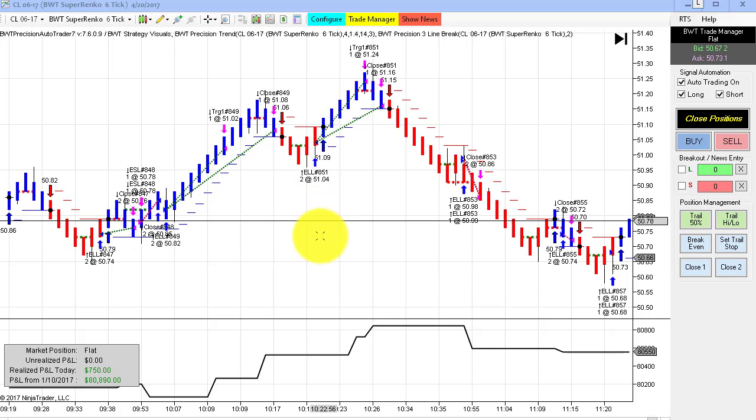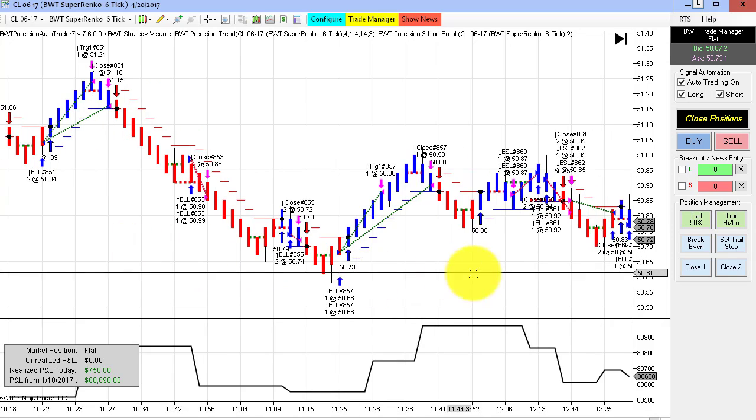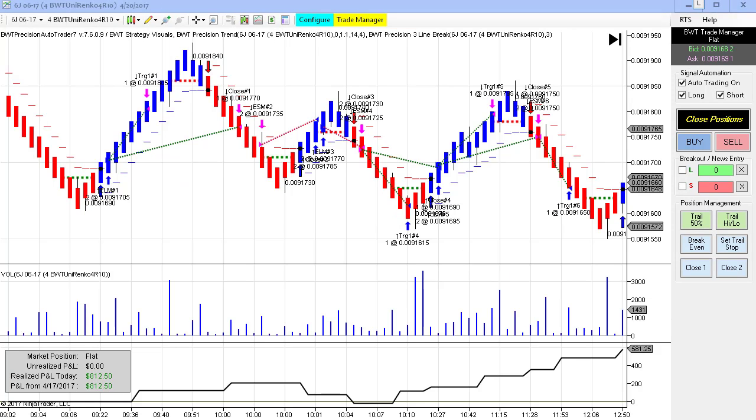We had quite a few trades on the crude oil Suparenko 6 tick chart, and it ended up with $750 for the day. Still really good for the crude. This one's trading two contracts using the 6 tick Suparenko with the line break logic.